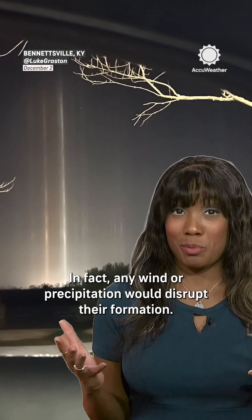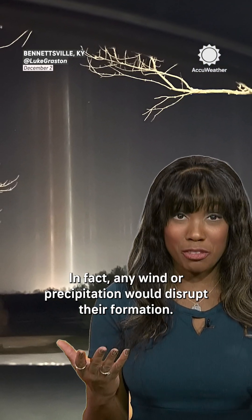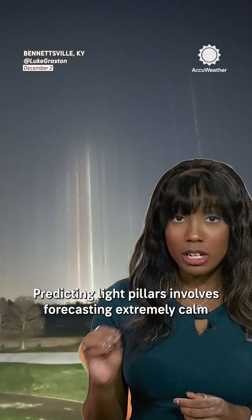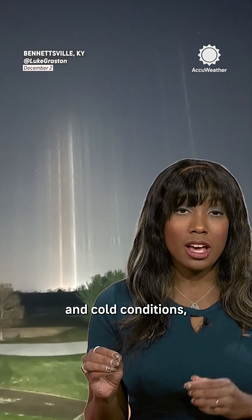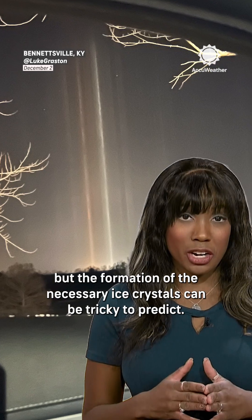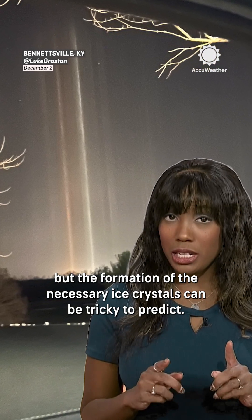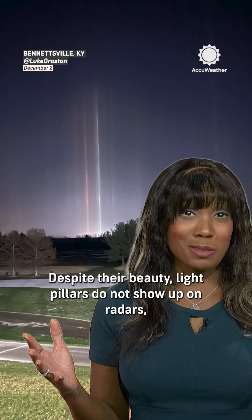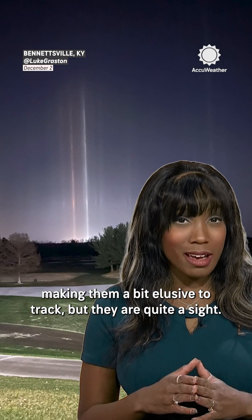In fact, any wind or precipitation would disrupt their formation. Predicting light pillars involves forecasting extremely calm and cold conditions, but the formation of the necessary ice crystals can be tricky to predict. Despite their beauty, light pillars do not show up on radars, making them a bit elusive to track, but they are quite a sight.